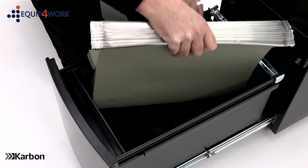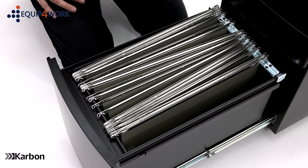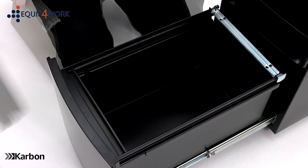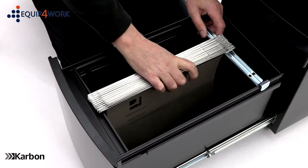To hang full scap suspension files, position the filing rod in the drawer like this and hang the files from front to back. To hang A4 suspension files, position the filing rod in the drawer like this and hang the files from front to back.